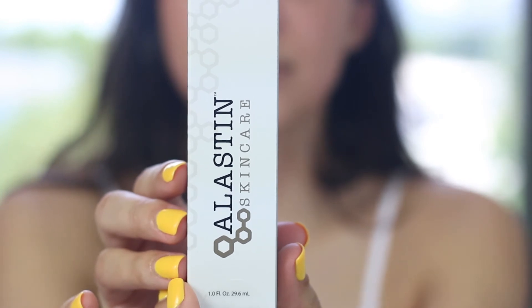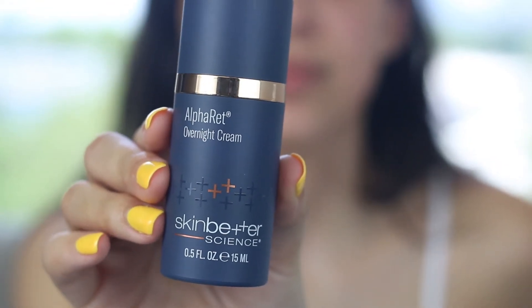Up next, we have retinol. Retinol is only used at night, but it's very important to your skincare regimen. It clears out dead skin, takes away impurities, and really lays a good foundation for the rest of your serums. We have two great options: the Elastin Retinol and the Skin Better Overnight Cream. They're both great — they don't give you that peeling effect that most retinols do, and they really help combat redness.